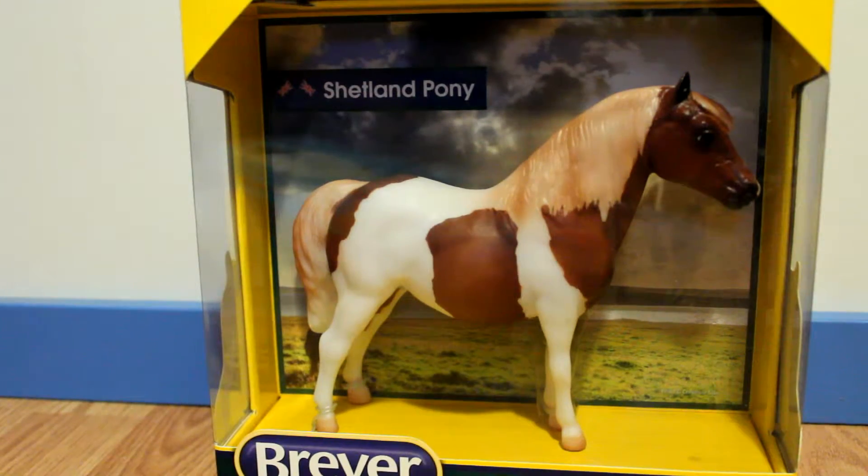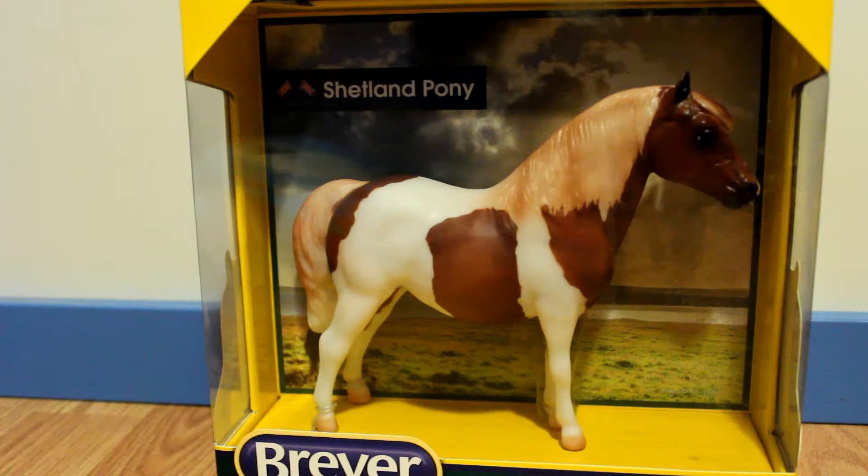And now onto the traditionals. I got the Best of British Shetland Pony, who I really like because I don't have a lot of ponies in my collection, especially Shetland ponies. I usually make them different breeds, but this pony is so cute and I don't have any on this mold yet. For a while it was exclusive in England, but they released them in America around summer — like a mid-year release. He was one of the ones I really wanted from the British release.